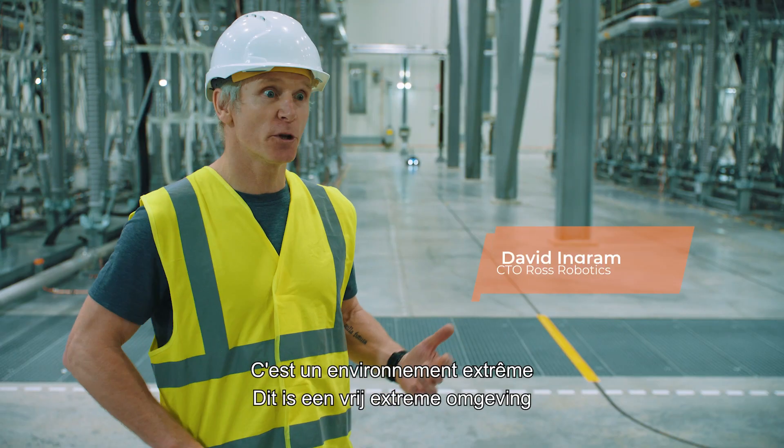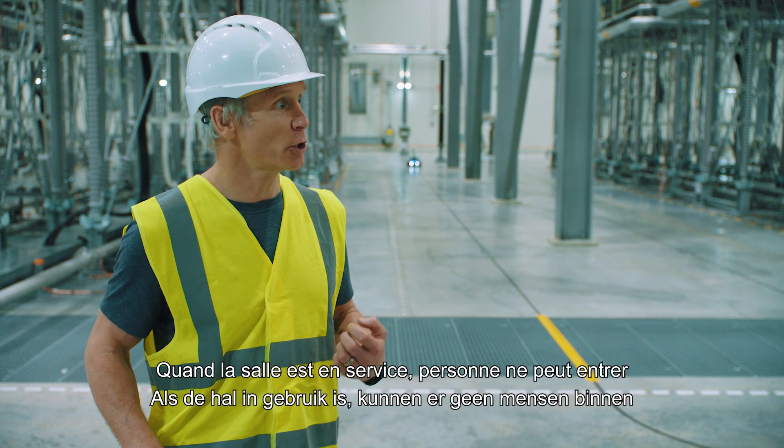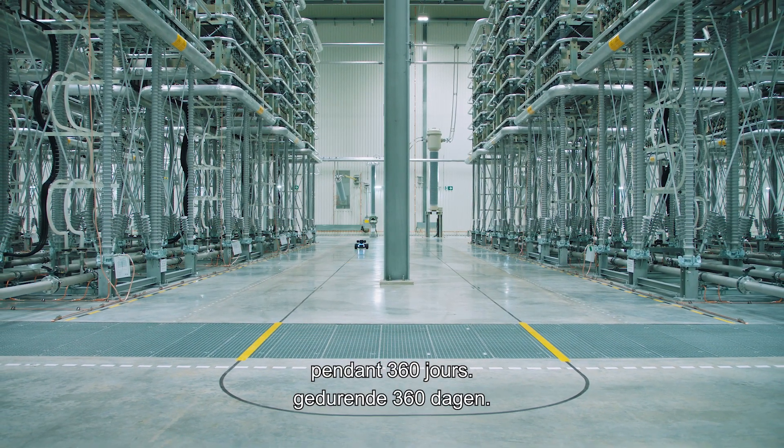The environment that we're in is quite extreme, with very, very high levels of electromagnetic radiation. So when the hall is in operation, no humans can enter for 360 days.